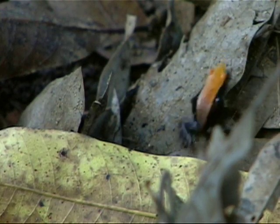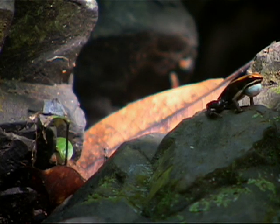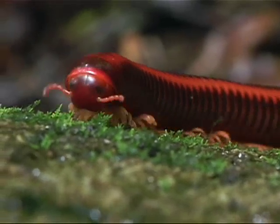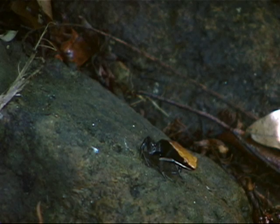Poison frogs aren't born poisonous, but rather they're proof of the old saying: you are what you eat. Their toxins come from something in their diet, which is largely ants, millipedes, and mites. But which of those insects is it exactly? And will a collapse of insect diversity threaten the frog's ability to survive?